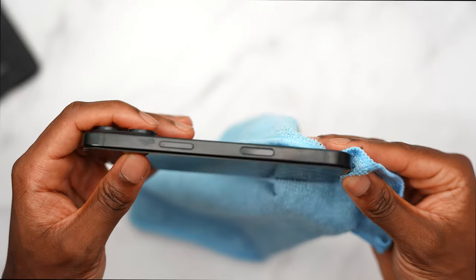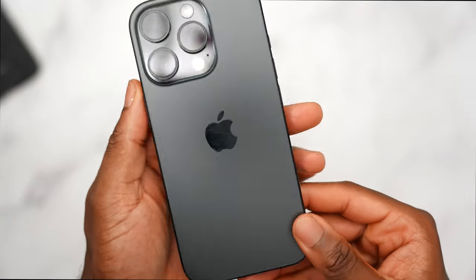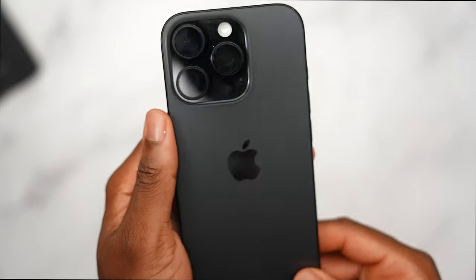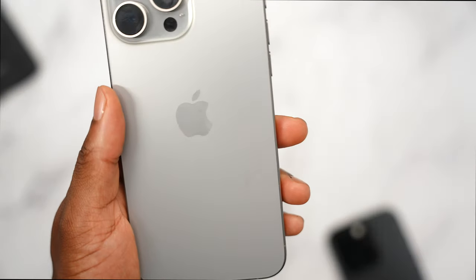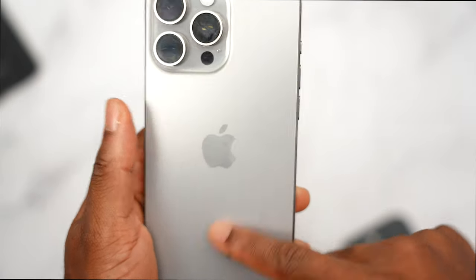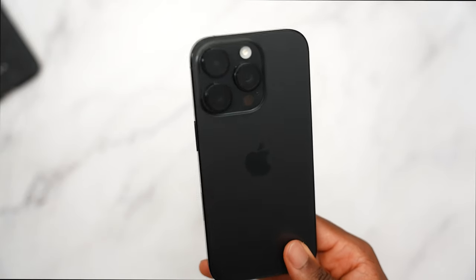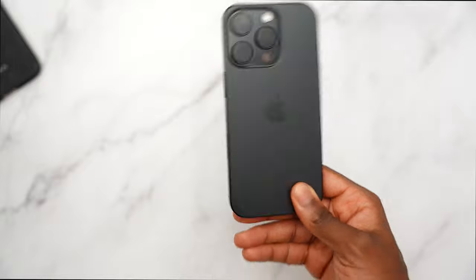Surprisingly, this year's finish is a little glossier than expected, so you may need a microfiber cloth to polish it up. The Capture Control button is still in good shape. Looking at the back, you might eventually see some wear around the MagSafe ring from using MagSafe accessories — you can already see that on my iPhone 15. Overall, I'm happy with the black color and don't regret it one bit.